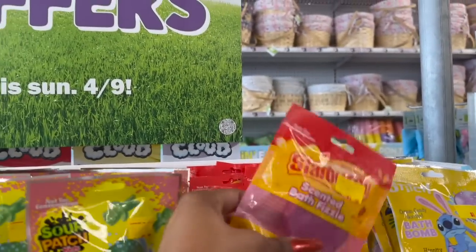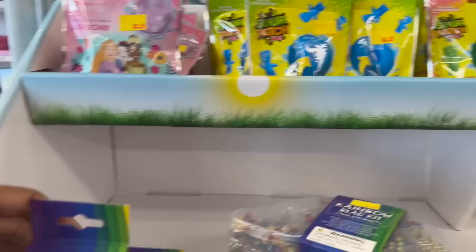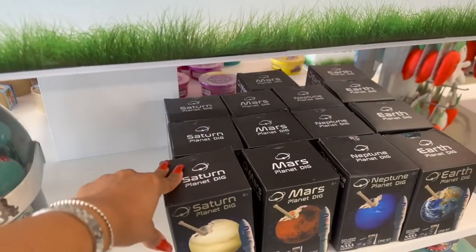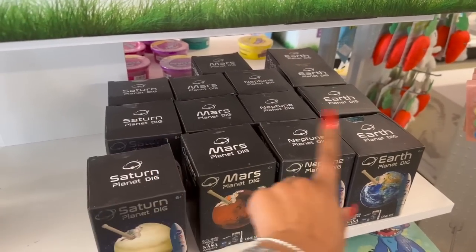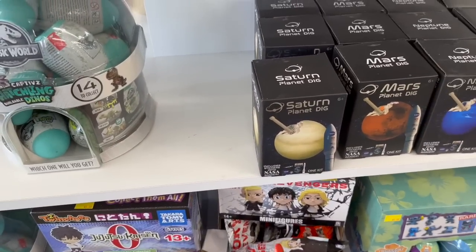They also have Easter basket stuffers — bath bombs for two twenty-five, sour patch Disney items for a dollar twenty-five, starburst for a dollar twenty-five. They have these for three twenty-five, the bead kits, and these for two twenty-five. Saturn planet dig kits are five dollars, and then the dino eggs — fourteen to collect.